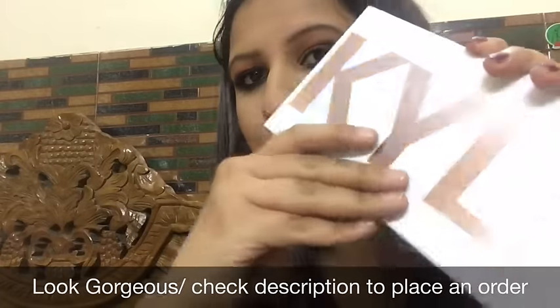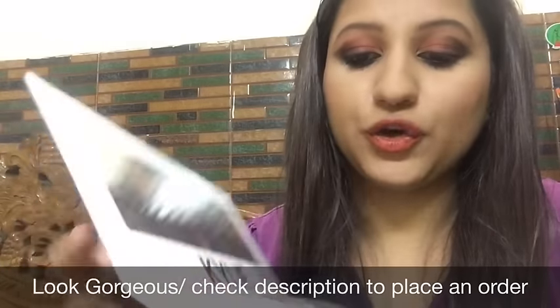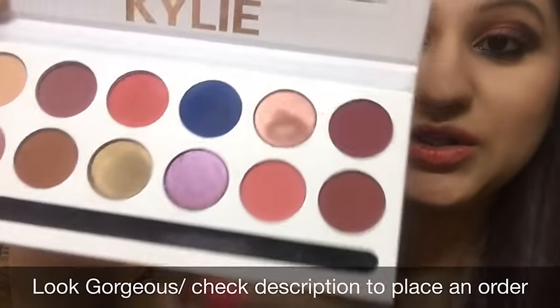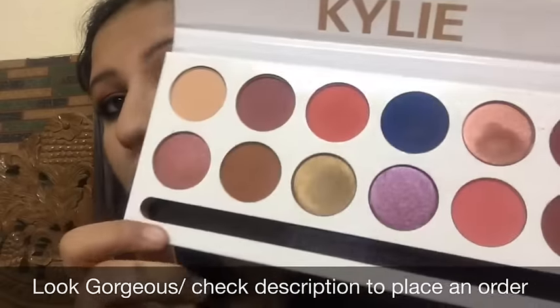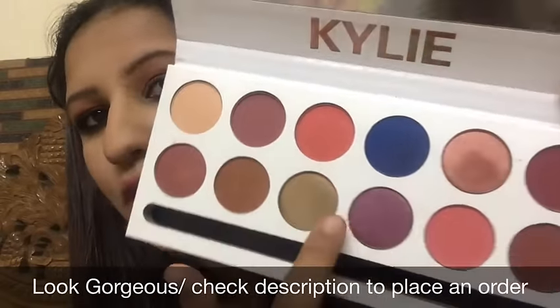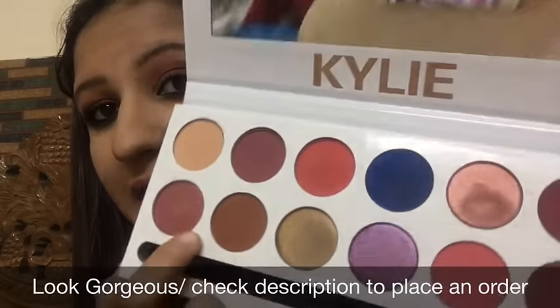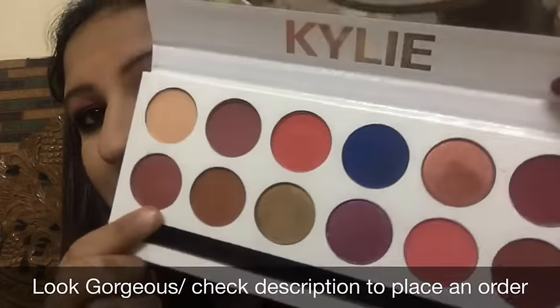You have to open it like this. The packaging is really nice and sturdy. Talking about the shades, they are pretty much neutral — perfect for an everyday look — plus it has these peachy shades and shimmery shades as well for party looks, so that's one plus point.